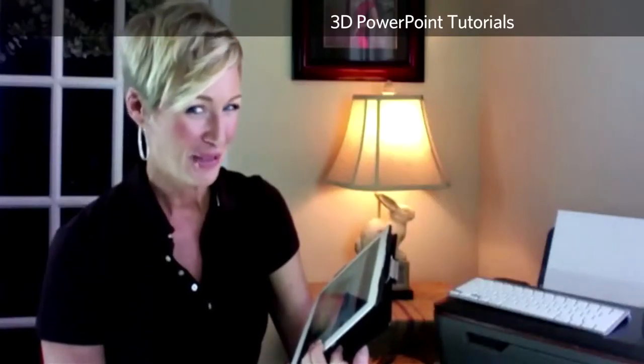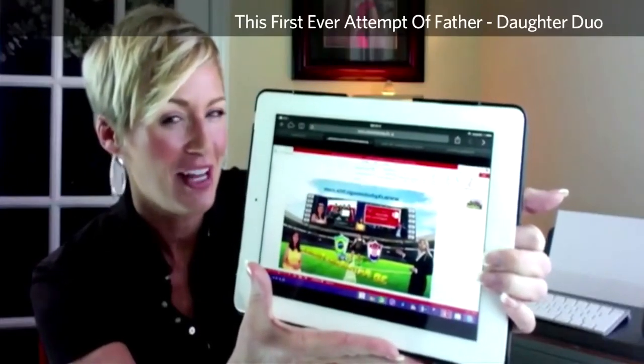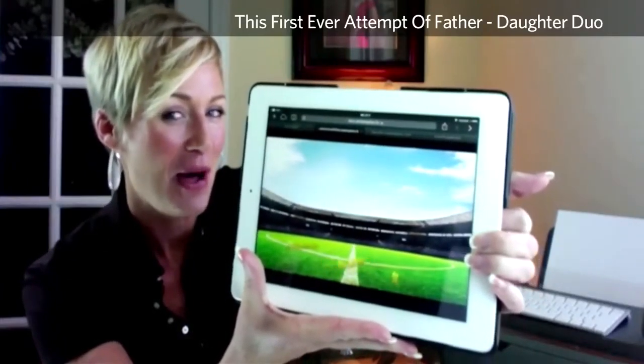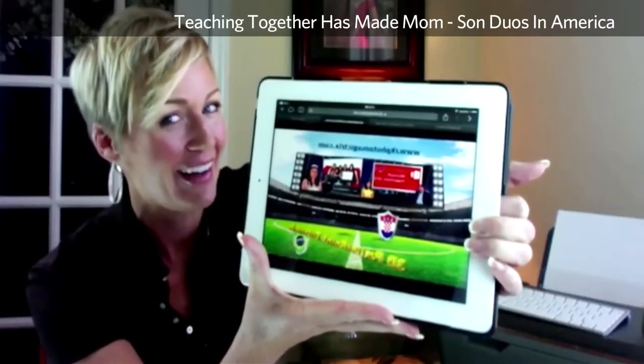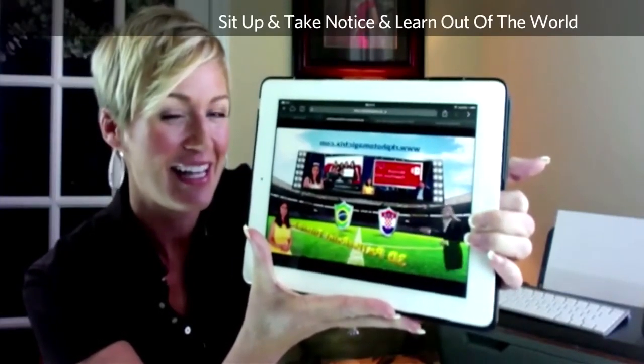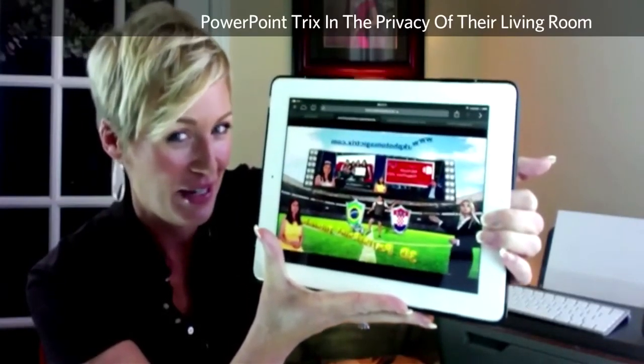3D PowerPoint tutorials by RK PhotoMagicTricks. This first ever attempt of a father-daughter duo teaching together has made mom-son duos in America sit up, take notice, and learn out-of-this-world PowerPoint tricks in the privacy of their living room.